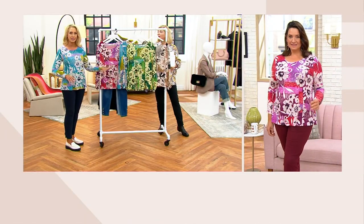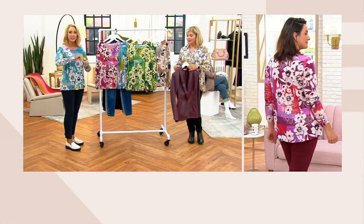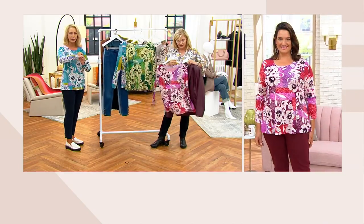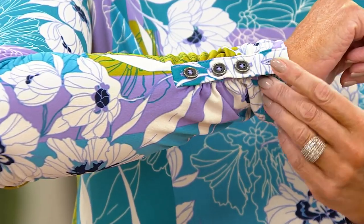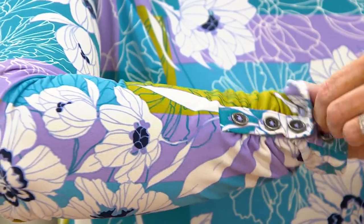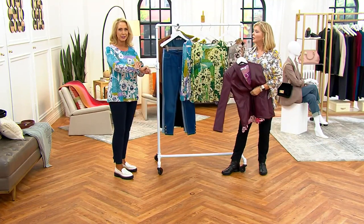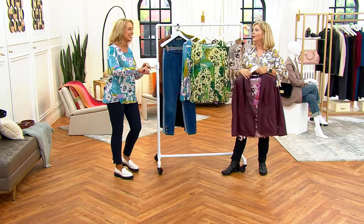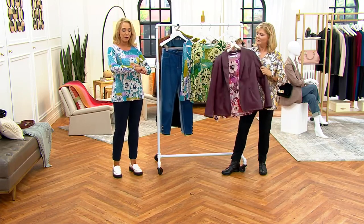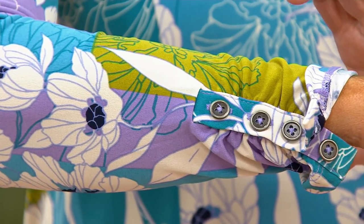Not just the fabric — yes, amazing. Not just the silhouette — yes. Not just the print. As if all that wasn't enough, Susan has given us that little functional button detail as well. There are four buttons on the cuff. I undid one so you can see they are functional — you can turn it back and make a little cuff if you want. It's done with a beautiful placket behind it, just the highest quality always.